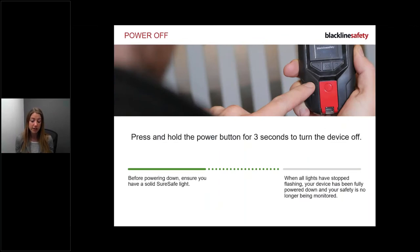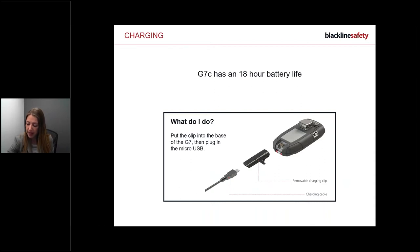At the end of your shift, make sure you have a solid green light before powering off - this confirms you're connected and everything can be sent through. If you shut down while the device is flashing, you may get a missed check-in if the check-in feature is enabled. To power off, press the power button for three seconds. It will display 'Blackline logging off,' start flashing green, and then you can place it on the charger.